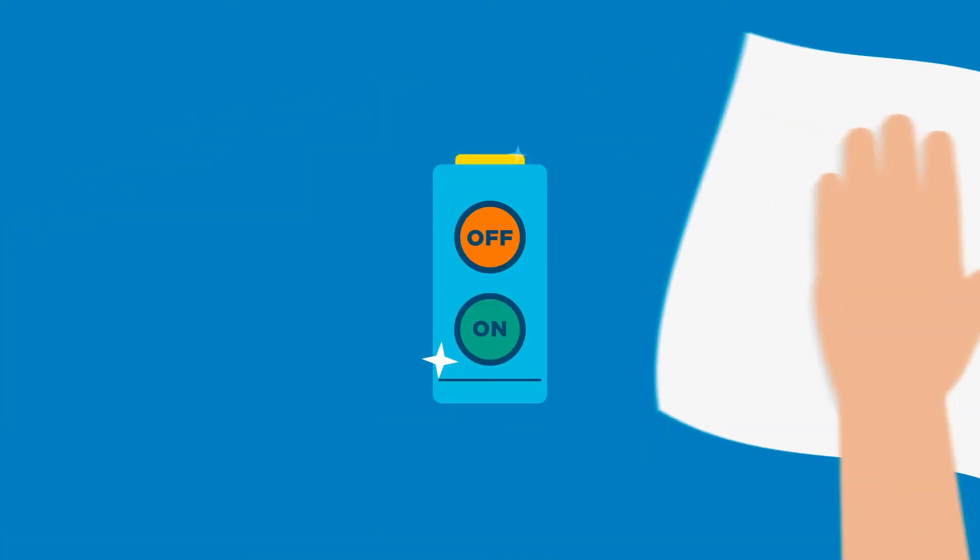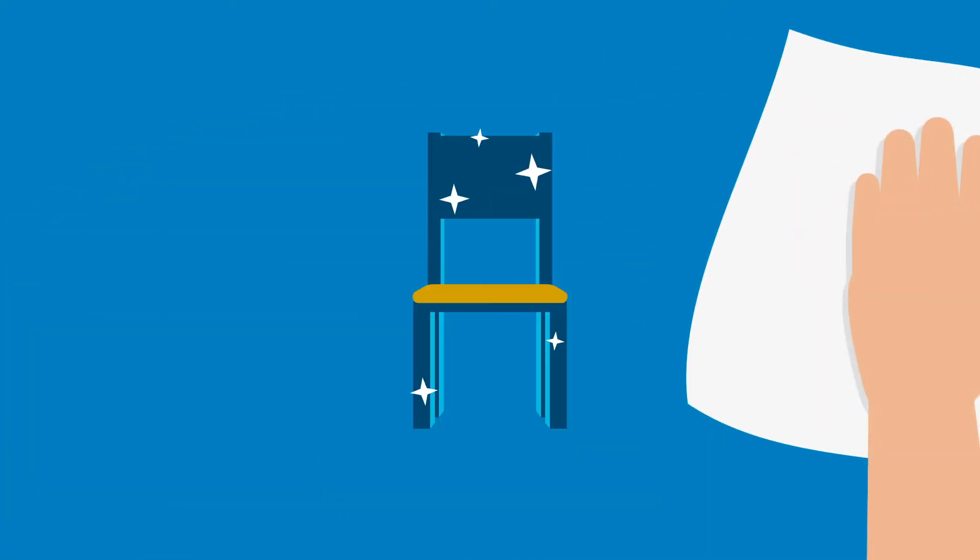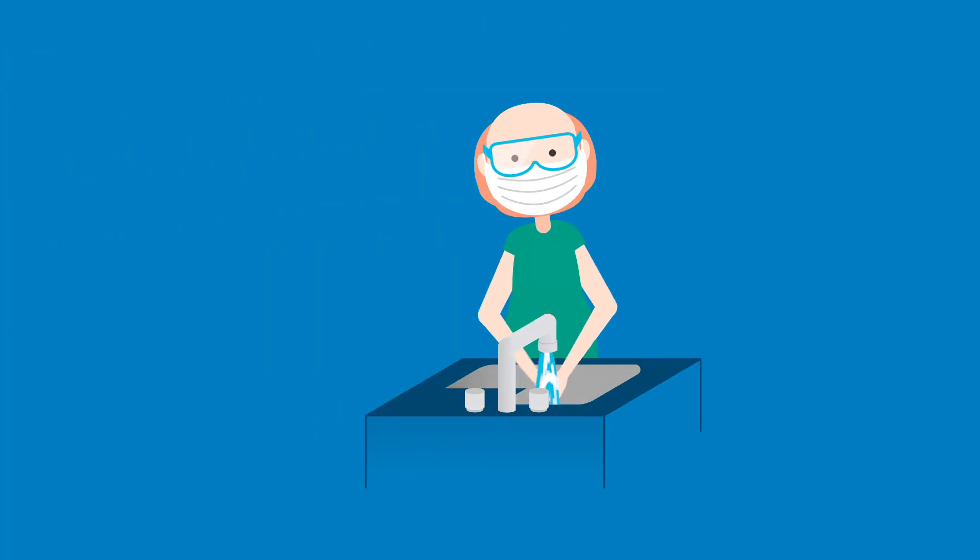Disinfect any high-touch items like tools, buttons, door handles, and even the products being created. And of course, use proper hand-washing techniques.